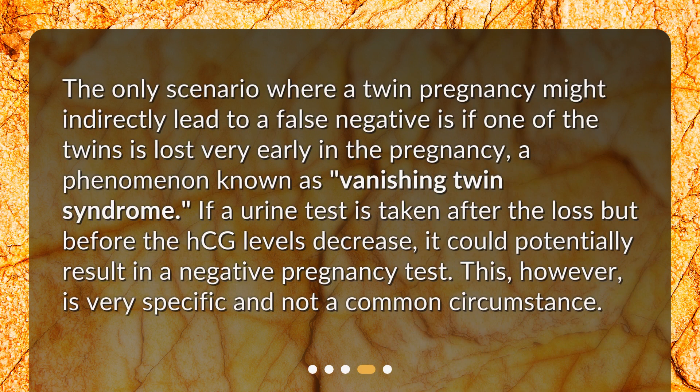The only scenario where a twin pregnancy might indirectly lead to a false negative is if one of the twins is lost very early in the pregnancy, a phenomenon known as vanishing twin syndrome. If a urine test is taken after the loss but before the HCG levels decrease, it could potentially result in a negative pregnancy test. This, however, is very specific and not a common circumstance.